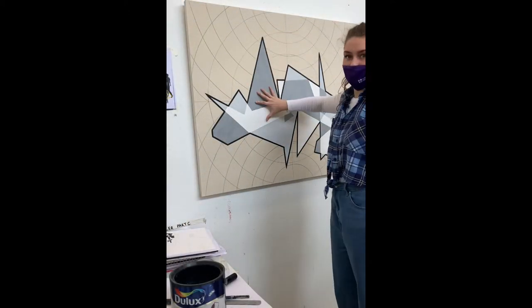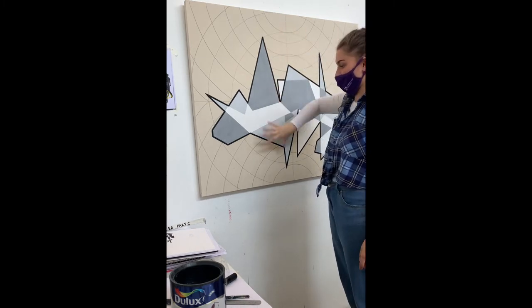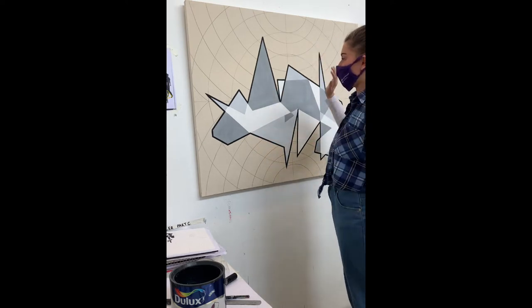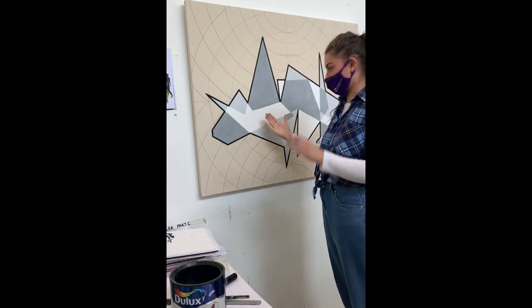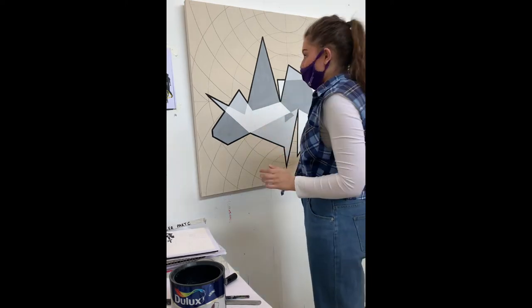I've outlined it all and decided that I don't like the background. I wanted this to look like it was in some kind of three-dimensional space but that's not working, so I'm going to put a black background. Then it can either sit on top of the background or be within it — with black, it's difficult to tell. So I'm going to paint the background black.